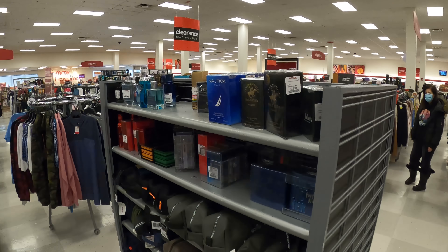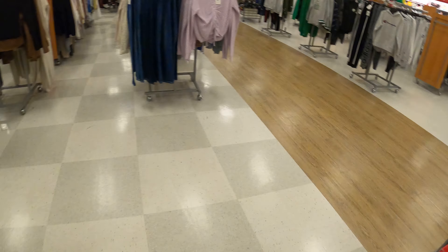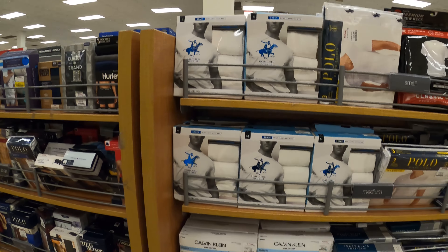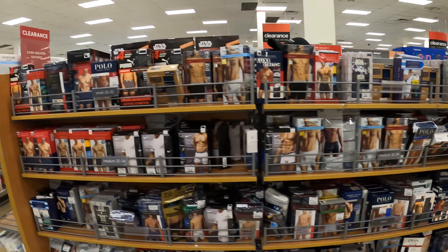They have underwear, fragrance, razors — automatic razors. A lot of underwear stuff — Calvin Klein. Not sure of the price, but it's here.